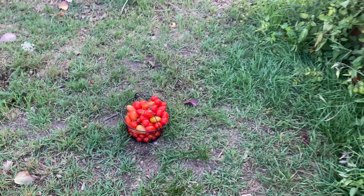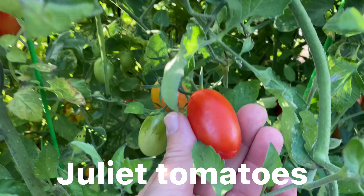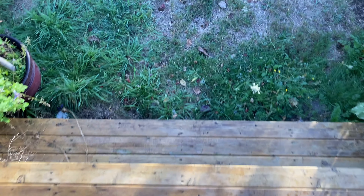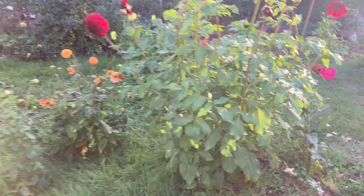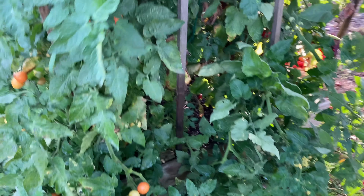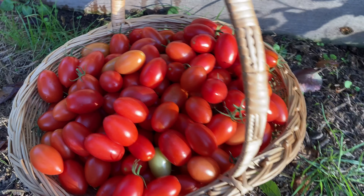Oh, so many tomatoes. I'm gonna have to fill this whole thing up with these little tomatoes. These are Juliet tomatoes and there's a lot of them. I'm out here collecting tomatoes because there's so many right now. I have a basket right there and I have all of these. Look how big this basket is — it's huge and it's heavy. Full of Juliet tomatoes.